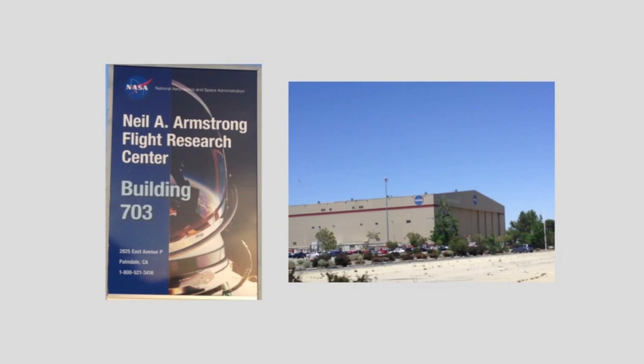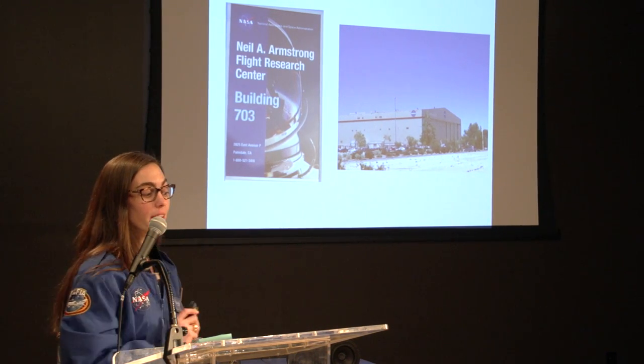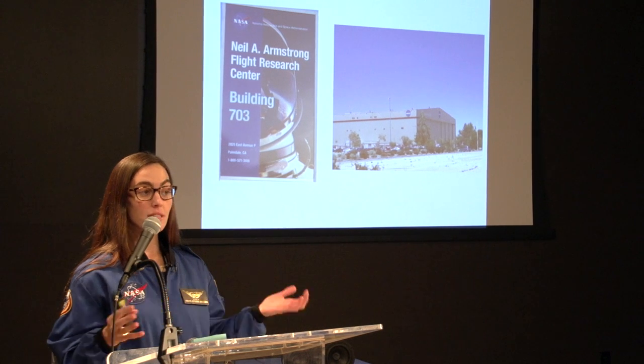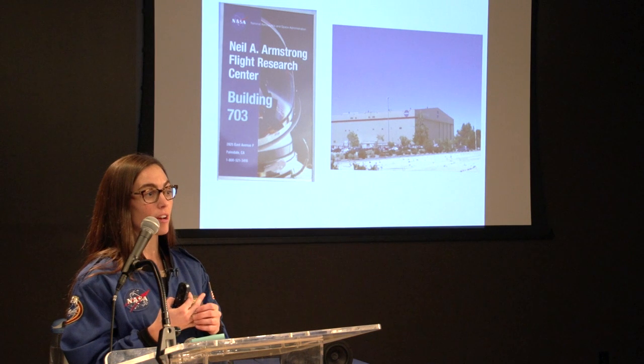Our journey to California took us to Palmdale, where SOFIA lives in a NASA hangar called Building 703, part of the newly named Neil Armstrong Flight Research Center (previously Dryden). Inside the hangar, SOFIA is the largest plane, alongside about four or five other NASA aircraft studying other things — including one studying ice down in Antarctica.